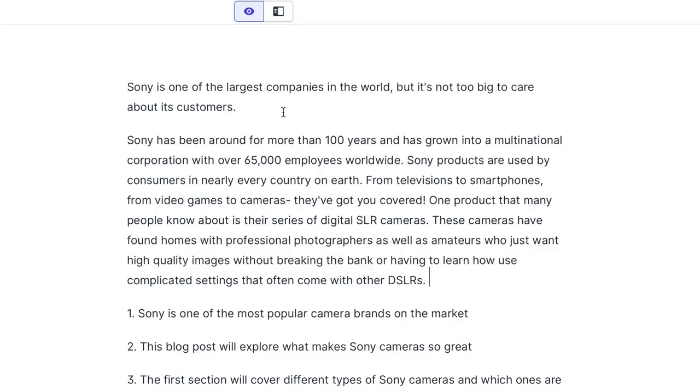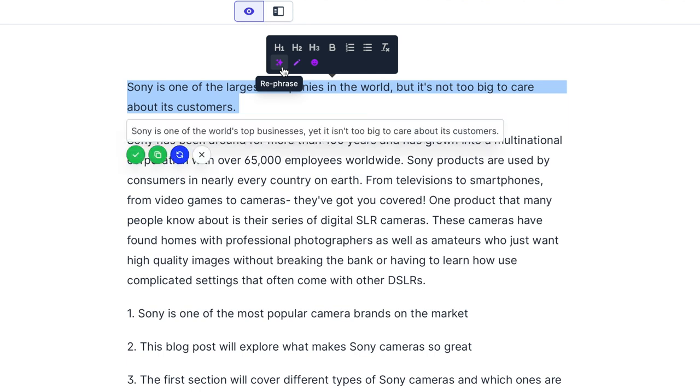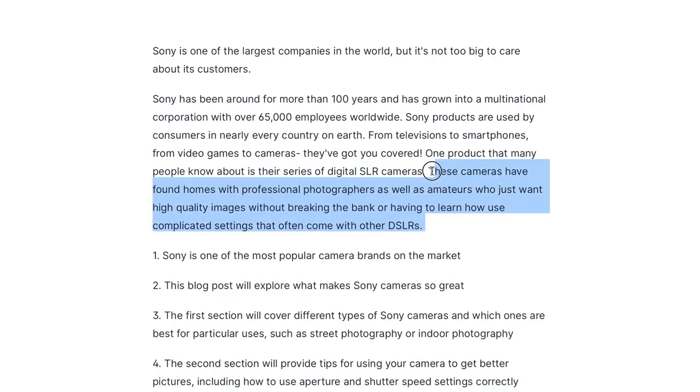Remember when I said you can highlight text and do some formatting, and there were some extra features in that menu? Let's talk about one of those. I'm going to select the text at the top of this article and hit 'rephrase.' I can click on rephrase and it will give me a different way to word that sentence. This is one of my most-used features within Jarvis — I just rephrase stuff over and over again to spark some ideas for a better angle. If I highlight some text, rephrasing isn't my only option. I can also have it fix grammar for me, or explain it to a fifth grader, which actually comes from a Jarvis template we'll explore in just a second.